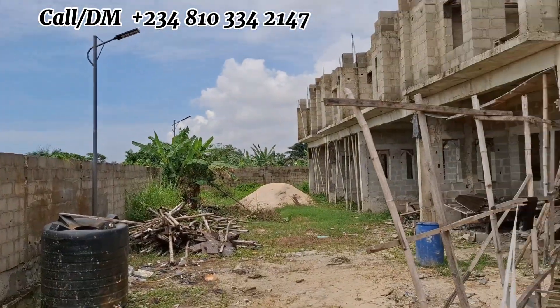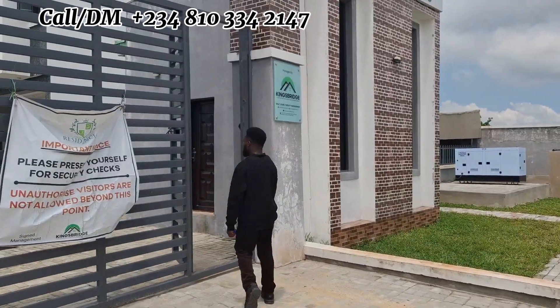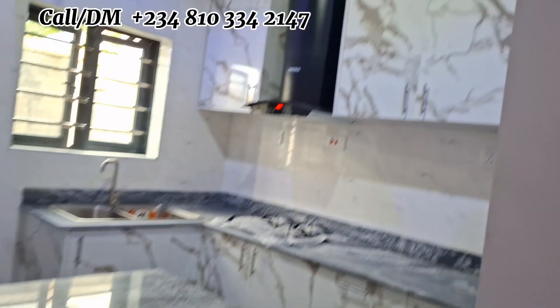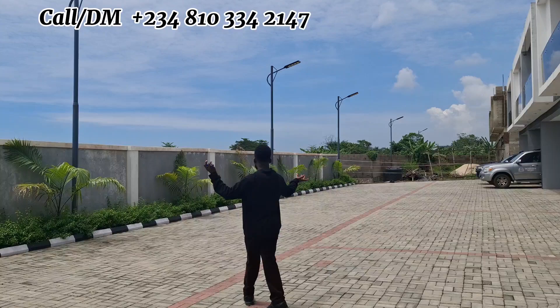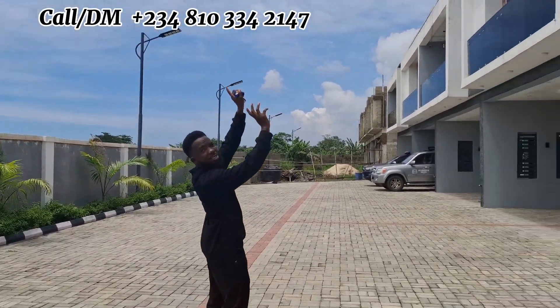As you can see from the video, the kitchen and everything is done — it's fully finished. All you need to do is pay your money and move in. You can see the environment is wonderful and unique.